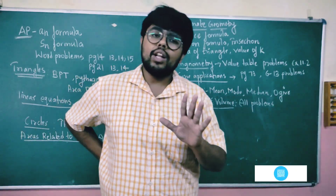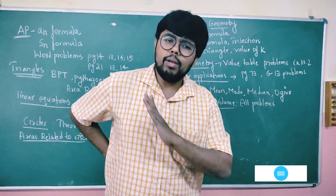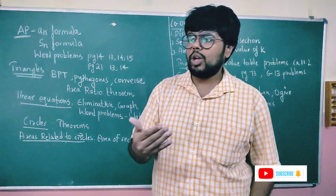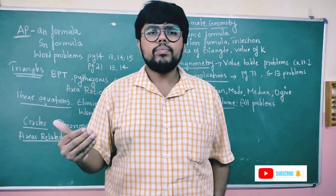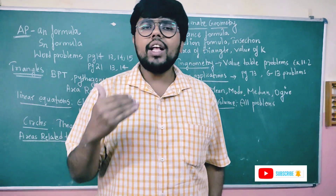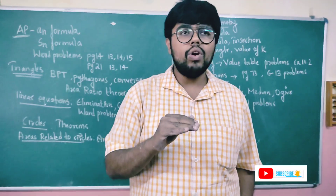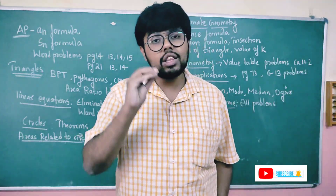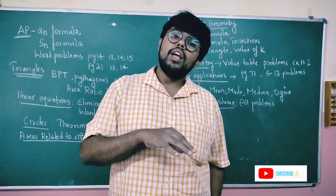You can definitely learn everything and score well in mathematics. Take a checklist and go through all the topics. Once all the problems are solved, go to the model papers — solve at least 5 model papers. You can attend the exam confidently and score well.